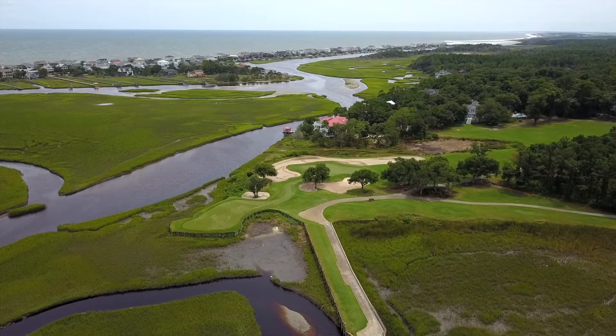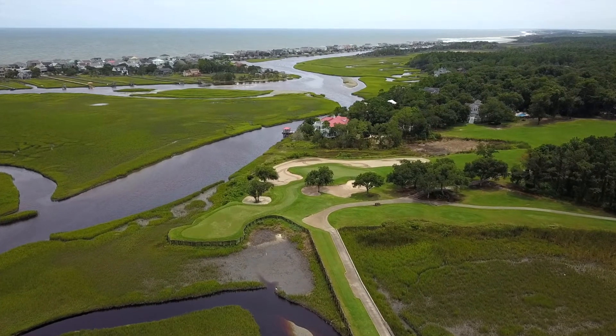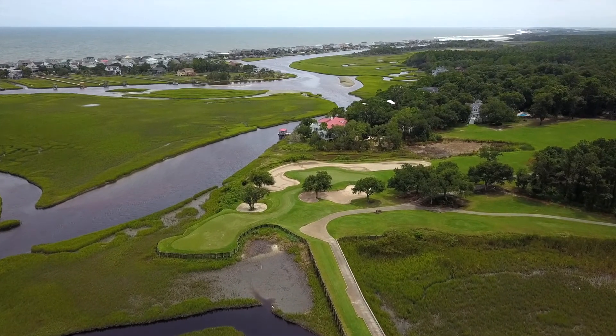The golf course still looks very nice. I said the bones were there, but I thought the place looked pretty darn good for as many years as it is — it's 30 years old without really having a lot put back into it.